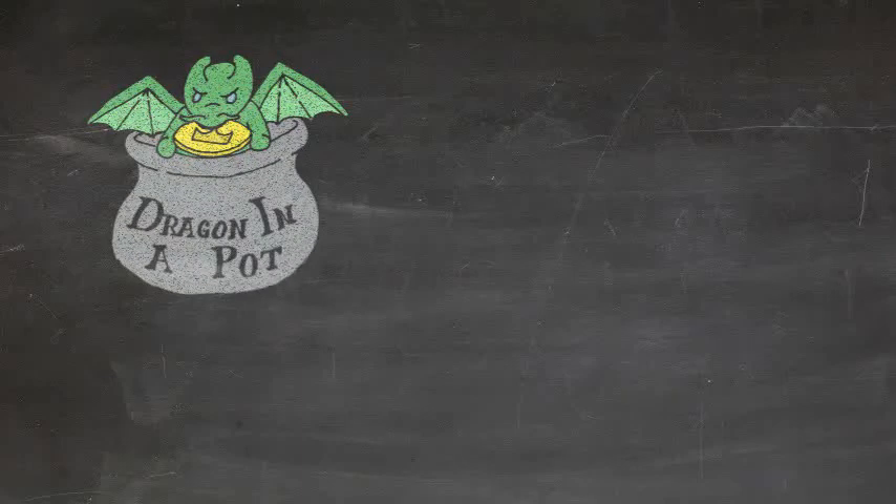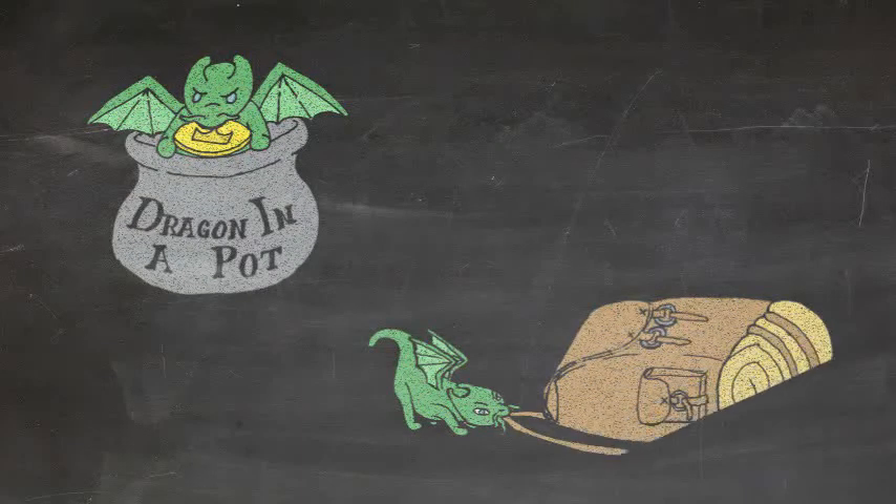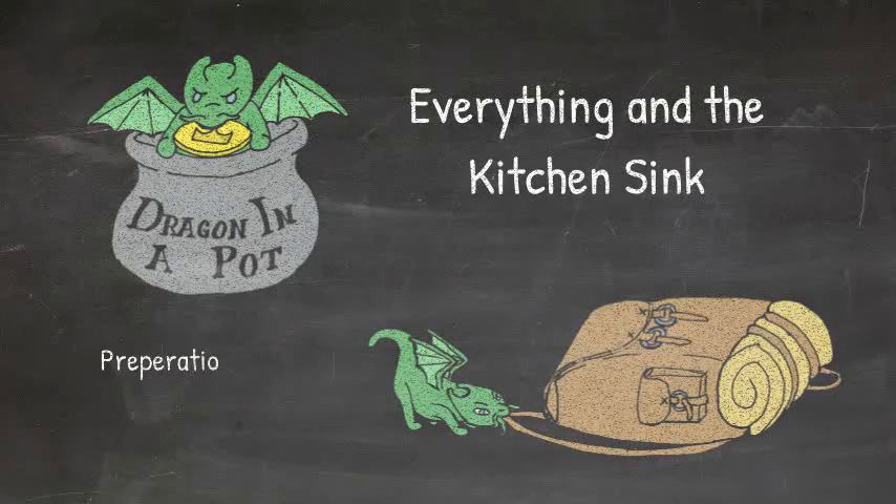Welcome to Dragon at a Pot. I'm going to be launching a new video series named Everything and the Kitchen Sink — preparation tools for your back pocket.